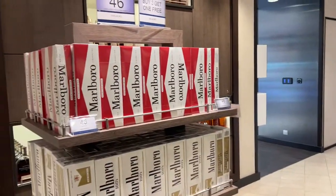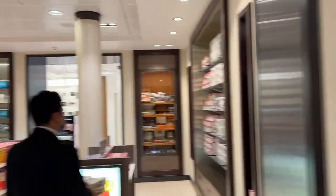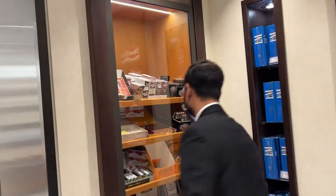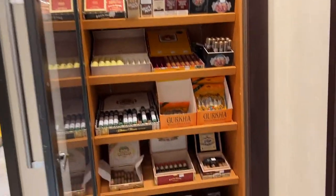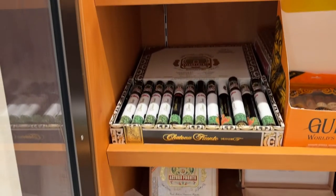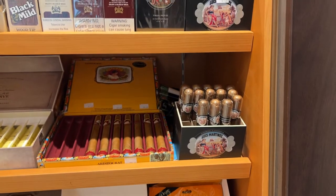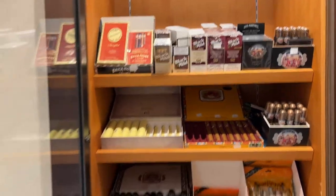Unlike the liquor, which you have to wait to take ashore, you can actually smoke the cigarettes now. We do have cigars as well. This is the complete cigarette section and the cigar section — all very rare and unique collections of cigars. Smells great.